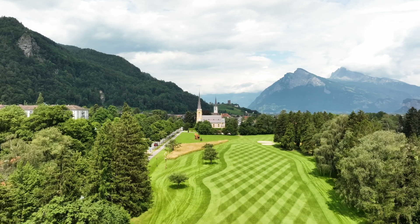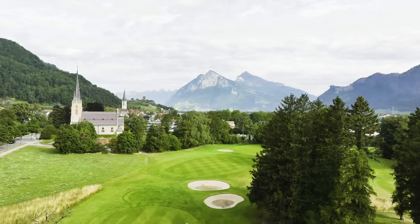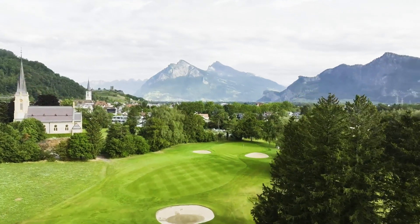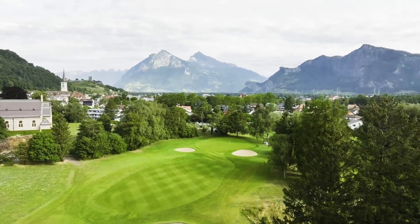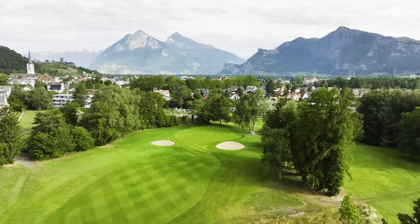It is a longish par 5. You've got to try and cut the ball around those trees there, and a heavily guarded green with two bunkers up front. And for the guys that aren't that long, they're going to try and just clear the bunker in front, which probably leaves them with an 80, 90-yard shot.